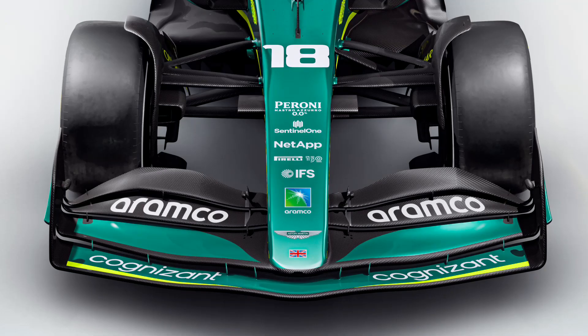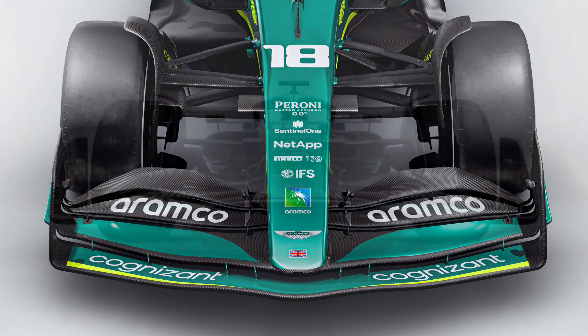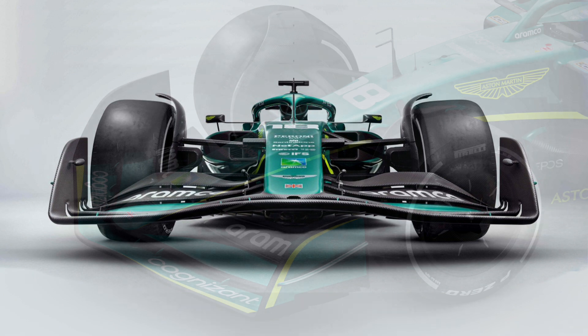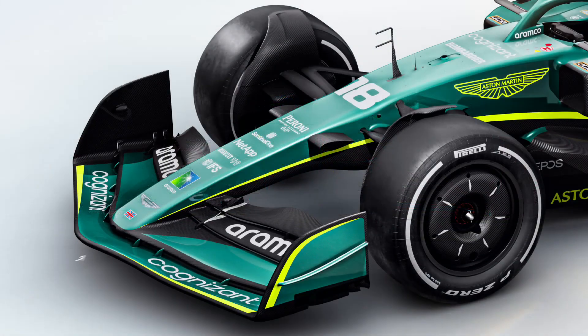Starting with the front wing, it's easy to see it follows the general layout that was expected, with the team opting for the maximum four-element layout that the regulations allow. The front wing's main plane is detached from the nose and has been lifted up dramatically in the central region to allow a much cleaner route for the airflow picked up by the underside of the nose, which is also connected to the second element of the wing and arguably increases its span artificially.